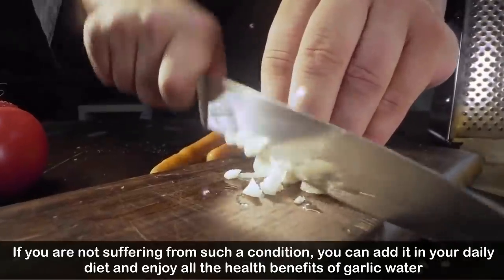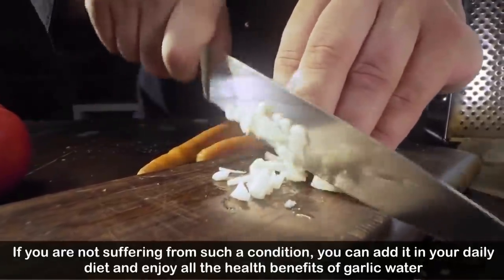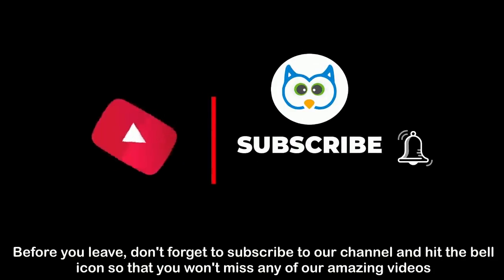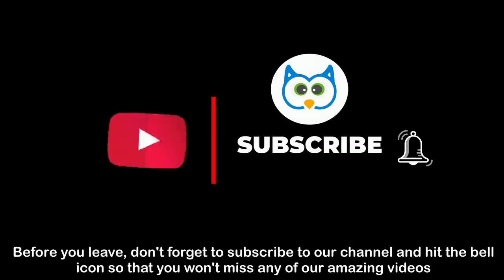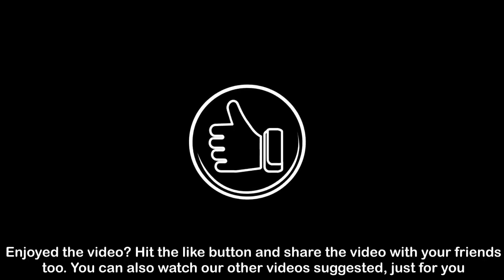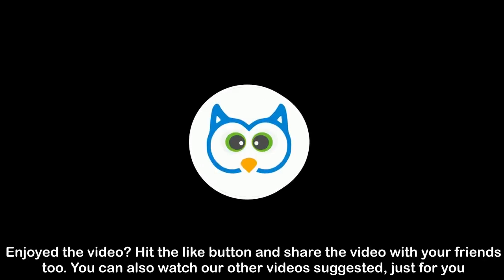If you are not suffering from such conditions, you can add garlic water to your daily diet and enjoy all its health benefits. Don't forget to subscribe to our channel and hit the bell icon. If you enjoyed the video, hit the like button and share it with your friends.